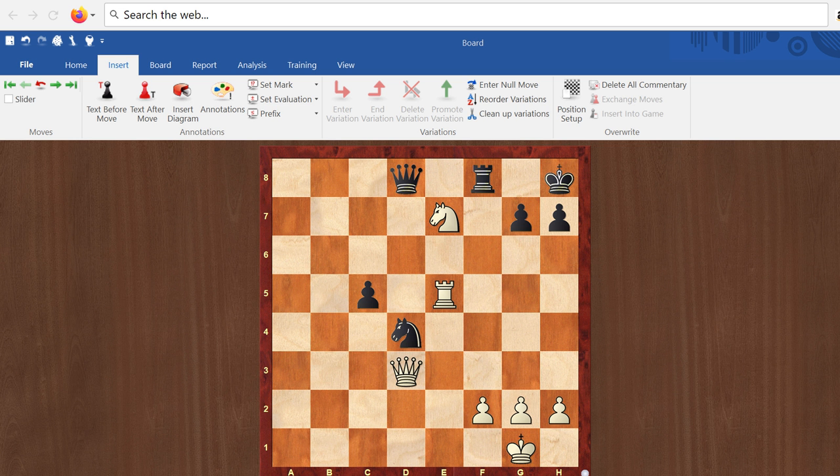This justifies White sacrificing heavily — for example on the h7 square — to force open the h-file. Let us see a diagrammatic example of Anastasia's Mate. The queen is on d3, and White is going to sacrifice the queen to drive the king to the h7 square.